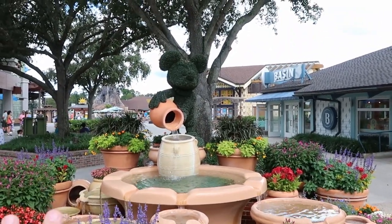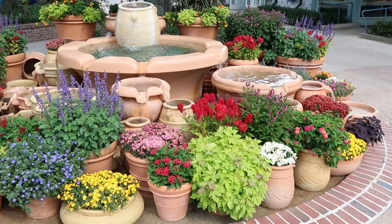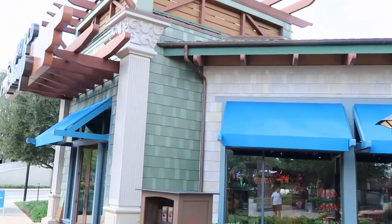It is seriously so tranquil over here, just listening to the water trickling off of Mickey's little tub that he's holding right over there. Look at the flowers — it's actually a really nice breeze in the air today. It is just so beautiful out today, but we're going to head on over to the World of Disney.